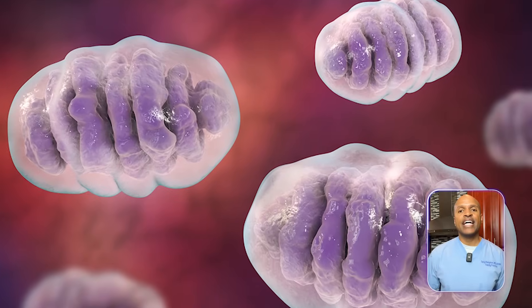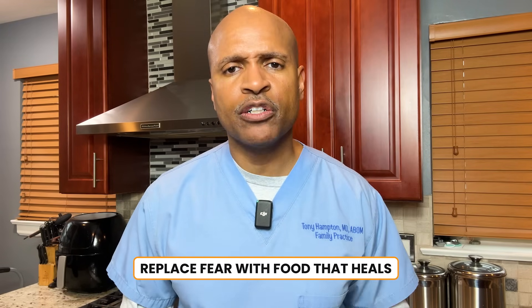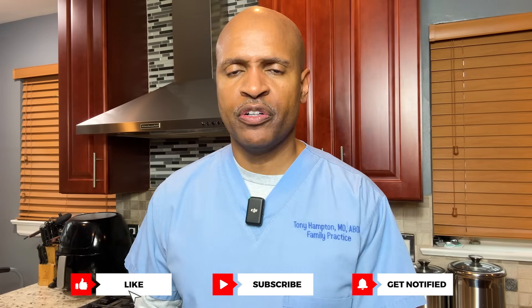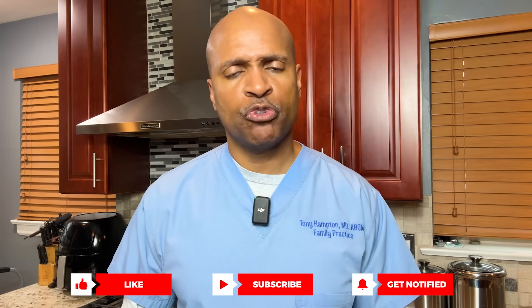Even if these bans never pass, the science is crystal clear: these additives hijack your metabolism, inflame your gut, poison your mitochondria, and scramble your hormones. I'm not here to scare you, but I am here to prepare you. As the metabolic health doc, I want to help you fight smarter. Read your labels, cook more meals, and replace fear with food that heals. Drop a comment with the ingredient that shocked you the most, subscribe for more metabolic truth bombs, and check the playlist in the video description.